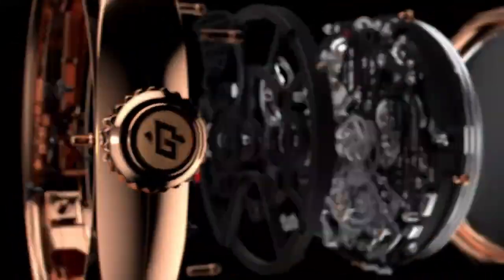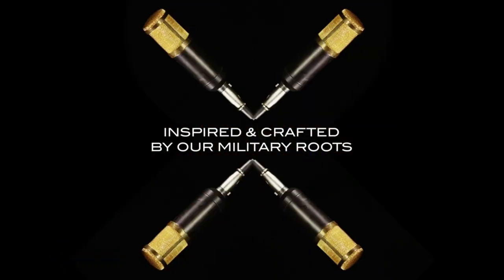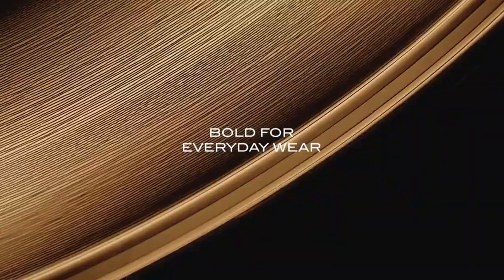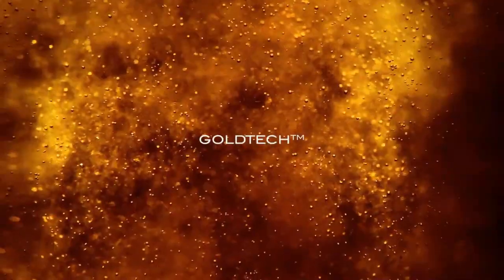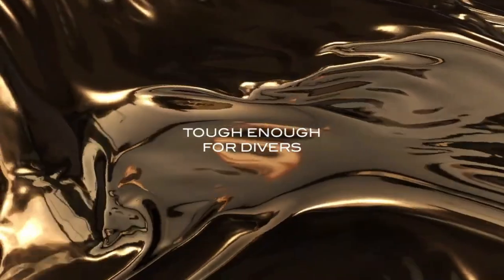Number 4: Panerai Submersible 42mm Goldtech is a striking timepiece that combines Italian craftsmanship with luxurious design. Encased in 42mm of Goldtech, a proprietary gold alloy with enhanced resistance to wear, this watch exudes opulence and durability, making it a standout choice for both formal occasions and underwater exploration.